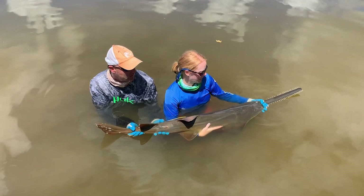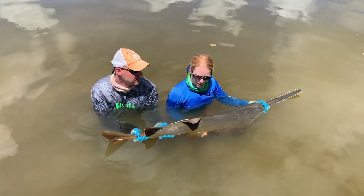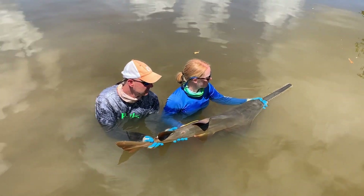All right, on the count of three, we're going to send him off into the mangroves. One, two, three.